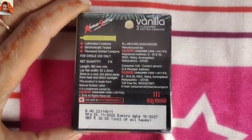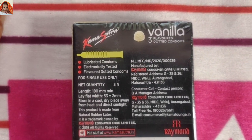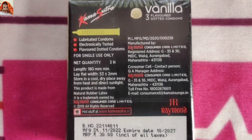Now let's see its backward view. This is the back view. Kama Sutra registered lubricated condoms. Electronically tested flavored dotted condoms, for single use only. Net quantity 3N means 3 units.